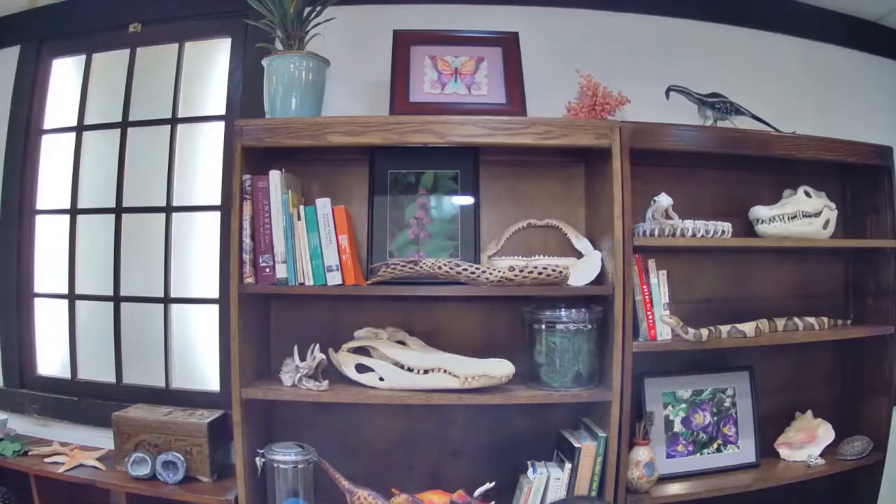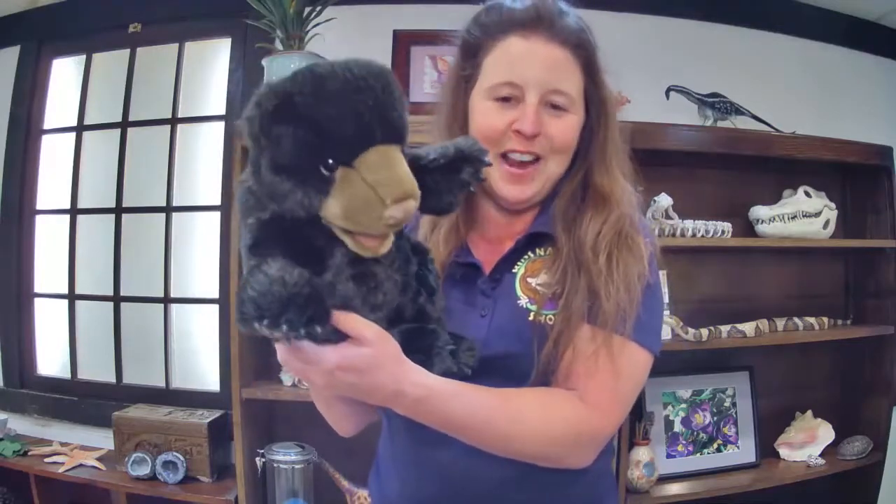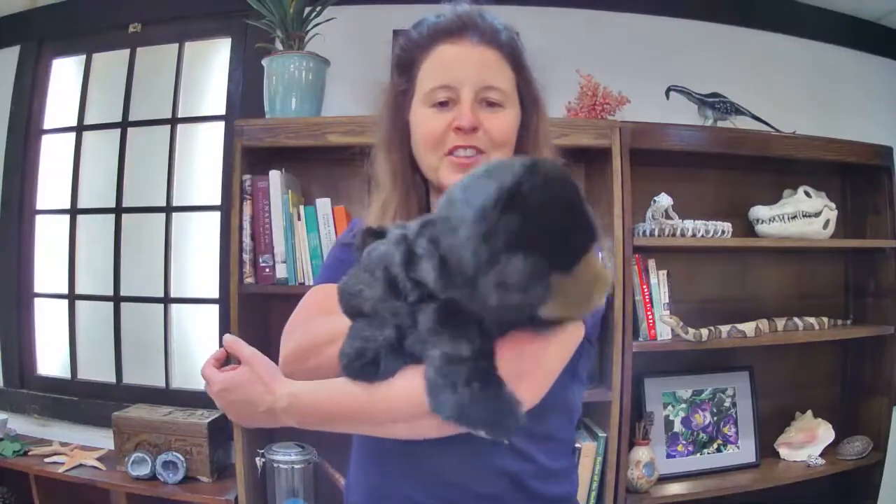We're going to meet an animal we think of when we think of hibernation and winter — but he's a baby. It's time to meet Baby Bear! This is my friend Baby Bear. Baby Bear is a black bear, and you can actually find black bears right all around North America — even in cities, even in Washington D.C. Sometimes they make their way into Rock Creek Park.